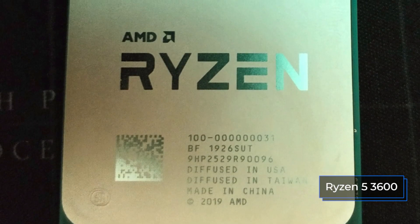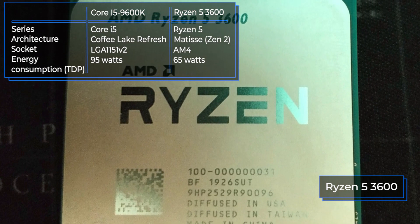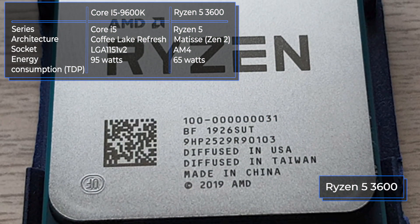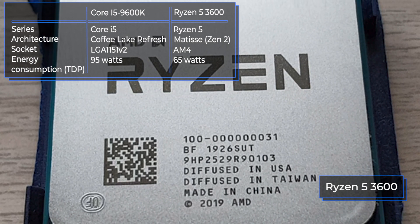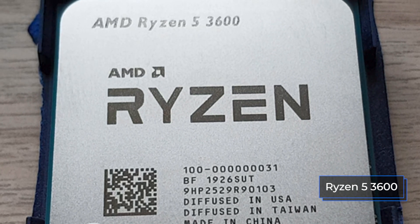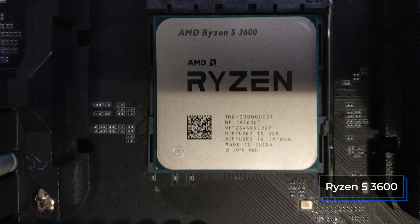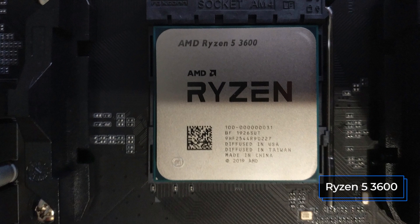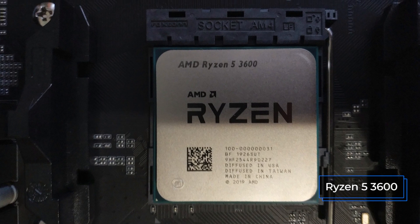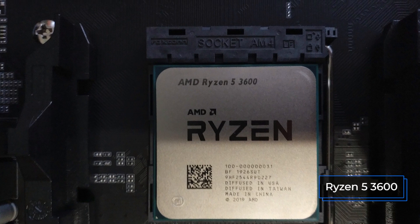We're going to start our comparison by analyzing the most basic characteristics of the processors: their architecture, socket, and other important parameters. As our processors are representatives of two completely different companies, it is not surprising that they differ in many ways. Both processors have modern motherboard sockets and the latest architecture. It is worth noting the difference in energy consumption: 95W for Intel and 65W for AMD. These parameters are important when buying cooling, as the higher the TDP, the more powerful and expensive the cooler should be so that the processor does not overheat and runs at full power.